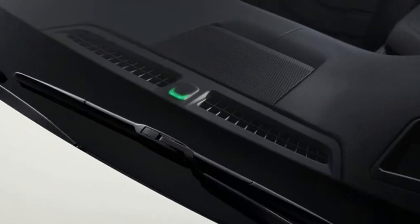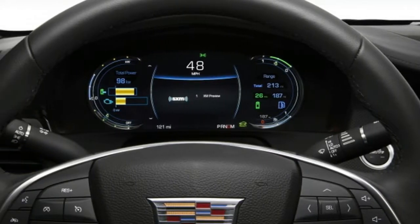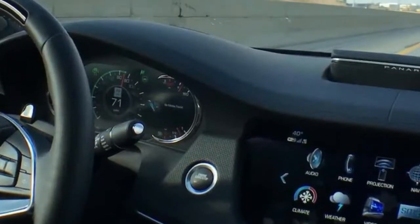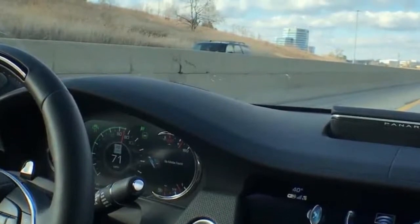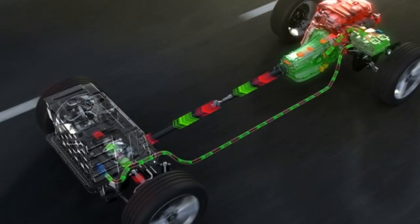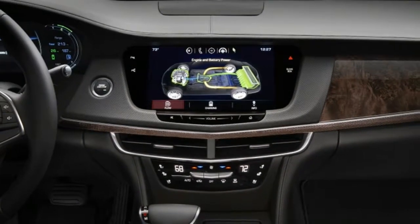Even its origin is interesting, since its final assembly point is China. To cap things off, it's also the second most expensive CT6 in the range. To find out if the CT6 is worth that money and has more to offer than fun facts, we spent some time behind the wheel.